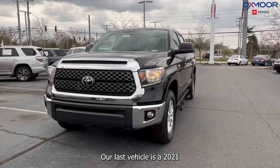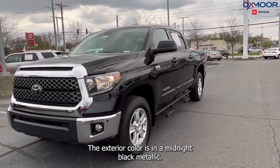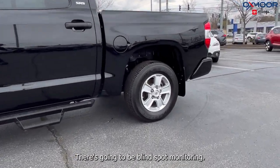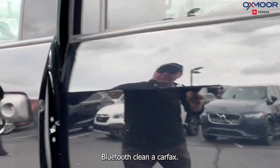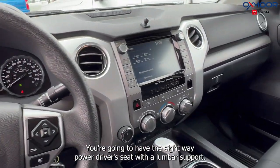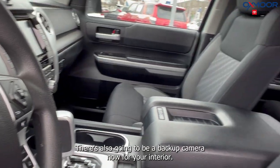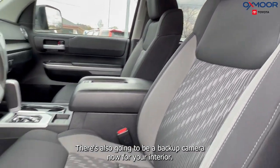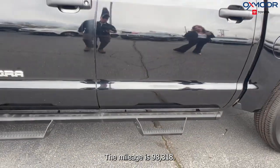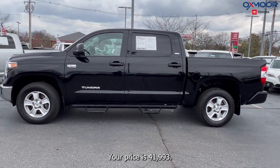Our last vehicle is a 2021 Toyota Tundra SR5. The exterior color is in a midnight black metallic. This is four-wheel drive. There's going to be blind spot monitoring, Bluetooth, and a clean Carfax. You're going to have the eight-way power driver seat with lumbar support. This had one previous owner and it was locally owned. There's also going to be a backup camera. The interior is in black. The mileage is 98,318 and the price is $41,993.